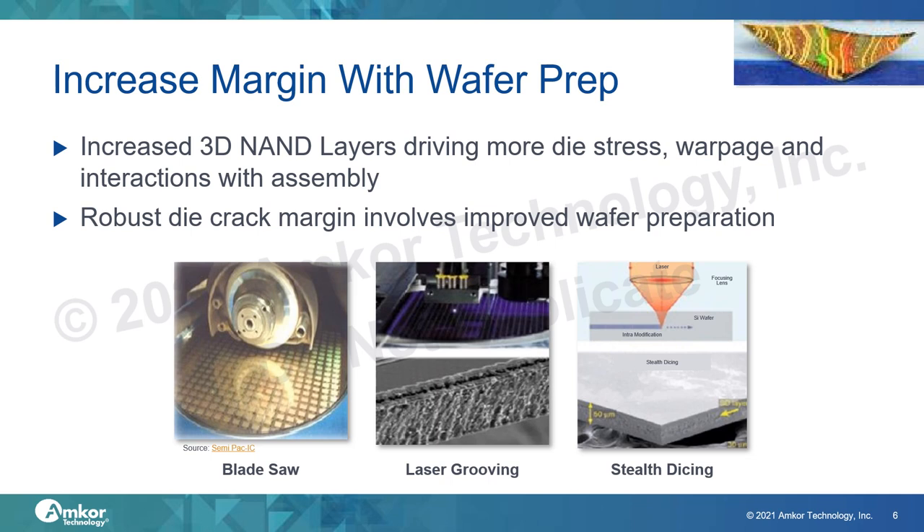This method can be further improved with the implementation of plasma treatments on the laser grooved surface. Stealth dicing is one other method that can minimize damage to the die during dicing. In this process, a laser is focused within the silicon to create a modified layer and internal cracking. After that internal cracking is created, the wafer is attached to a dicing tape and expanded with tensile stress, allowing the internal cracks to propagate to the top and bottom of the wafer, yielding a singulated die.